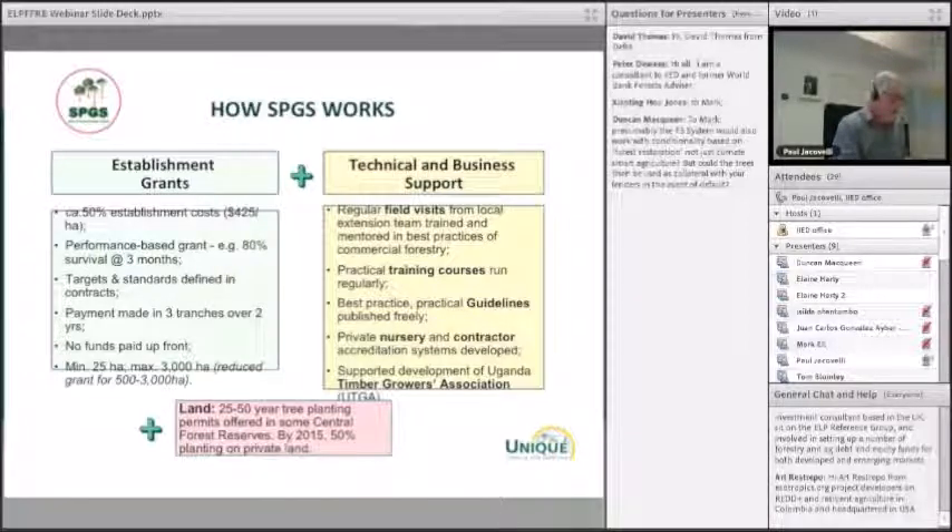It's a combination of establishment grants and technical and business support. On the grants side, the project pays 50% of the establishment costs, which at the time was about $425 — so the full establishment cost was $800, though it would be more today. The key thing is that the grants were performance-based and standards were clearly written into the contracts.